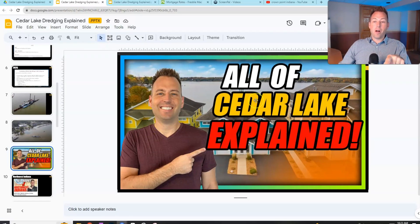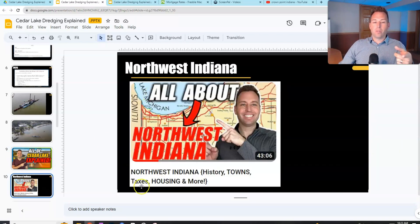If you're enjoying this video, you might also like my video 'All of Cedar Lake Explained,' which goes into way more detail about the town of Cedar Lake and Northwest Indiana.